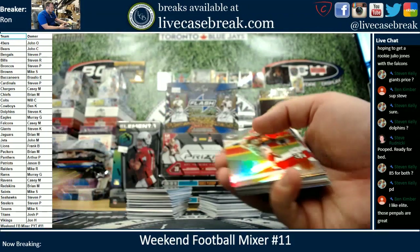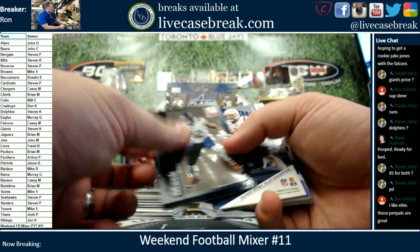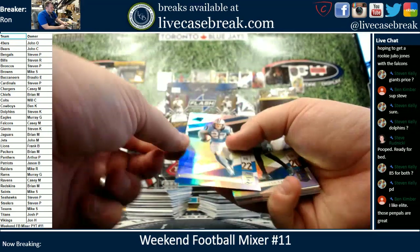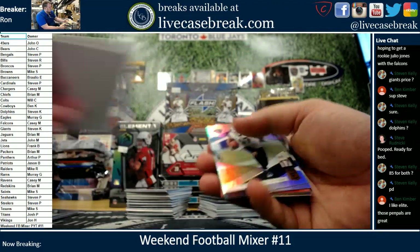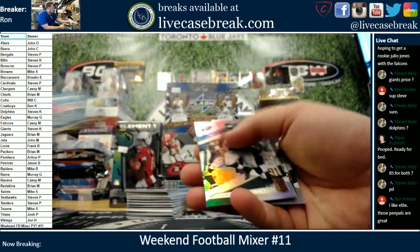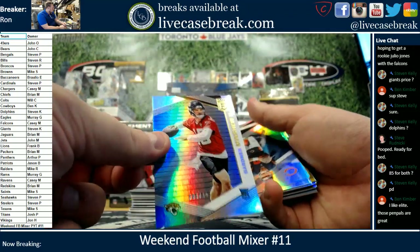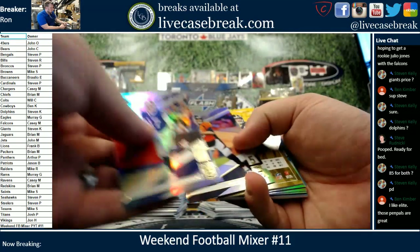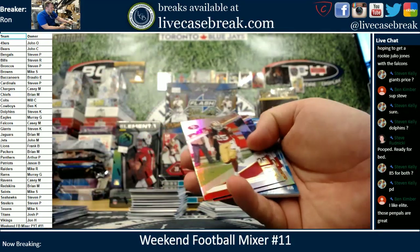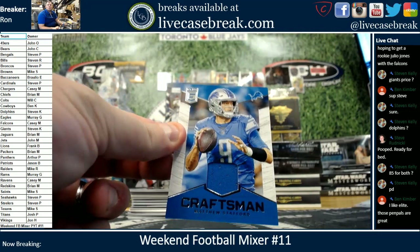Out of 299 — Nicole Hardman. Cleo Mack insert. Tidal Waves — Julie Nettleman. Tidal Waves are kind of cool actually, they have texture to the card. Out of 699 — Kaden Smith. Minxu out of 699. A relic — we got Craftsman Matt Stafford for the Lions, that is going out to Frank B.